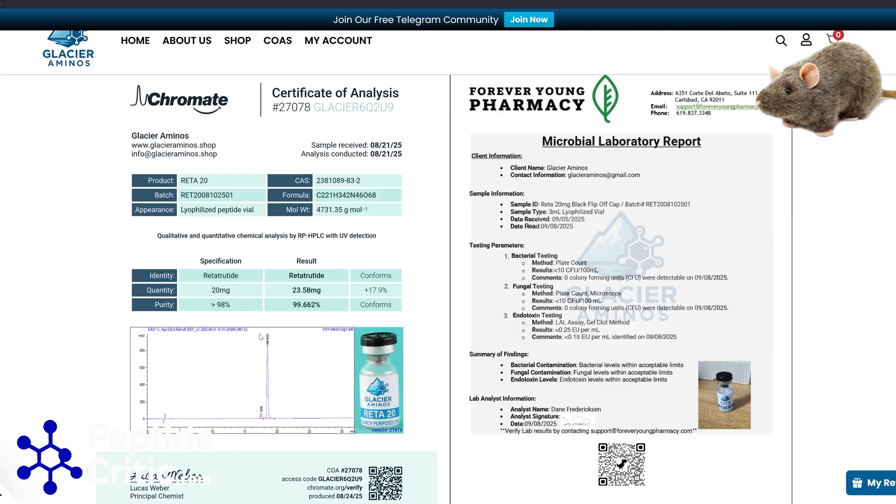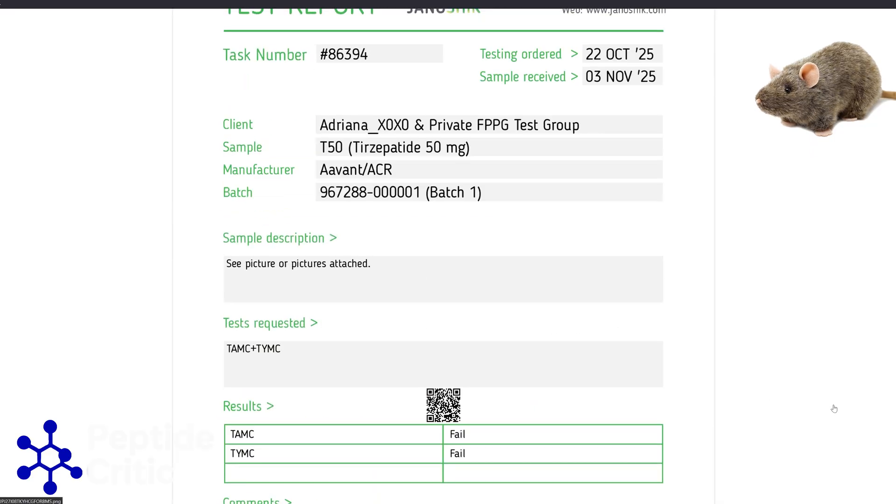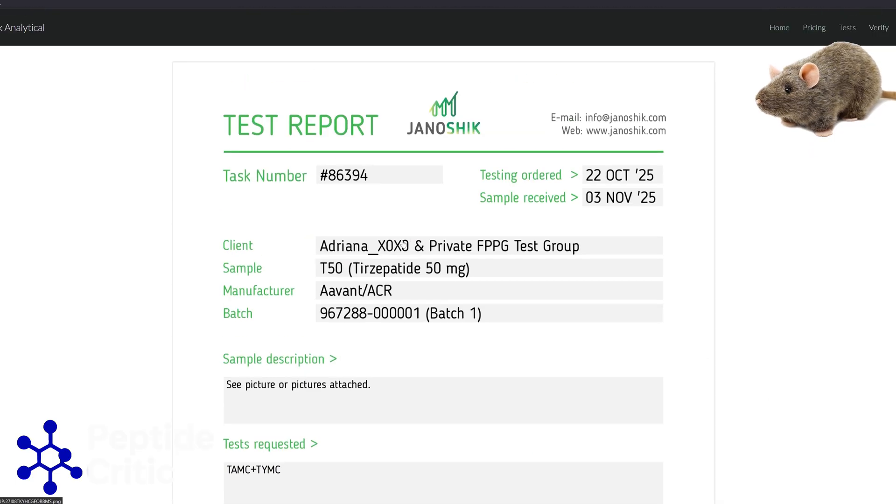It's cool that these vendors are doing the testing, but I'd still filter it. It's just a habit you should be in if you're researching in this space.